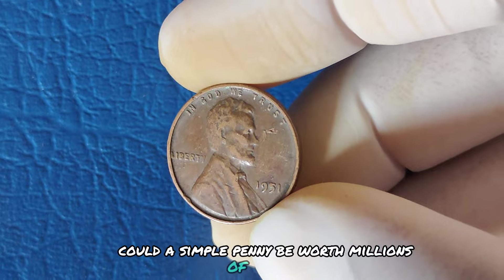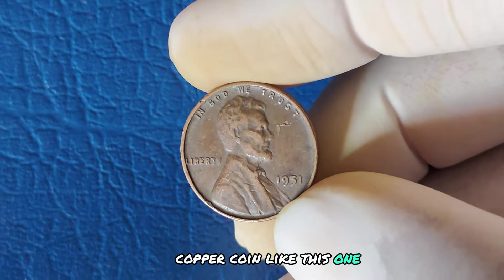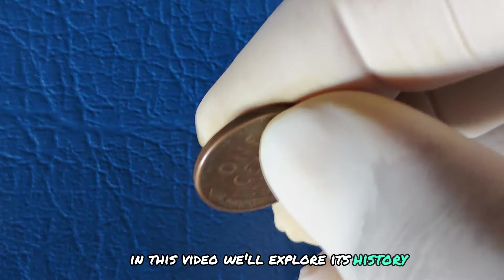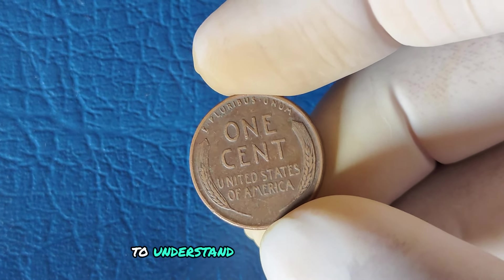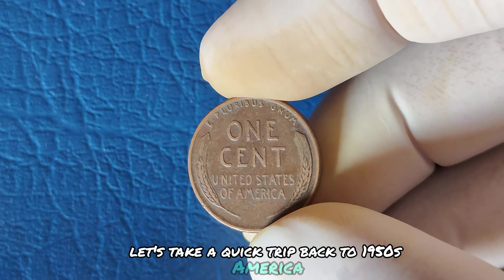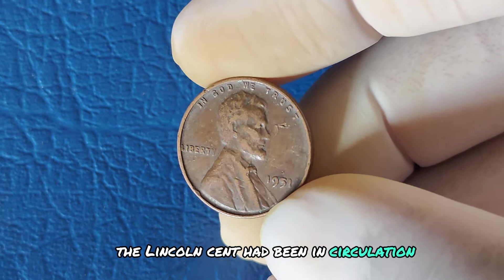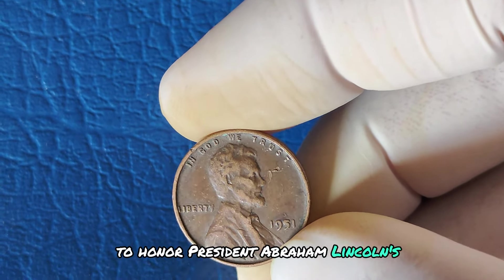Could a simple penny be worth millions of dollars? You might be surprised to learn that a small copper coin — the 1951 No Mint Mark Lincoln cent — has a story that's fascinated collectors for decades. In this video, we'll explore its history, significance, and why some of these pennies are valued at extraordinary prices. To understand the allure, let's take a quick trip back to 1950s America. The US was booming after World War II, and the Lincoln cent had been in circulation since 1909, designed by sculptor Victor David Brenner to honor President Lincoln's 100th birthday.